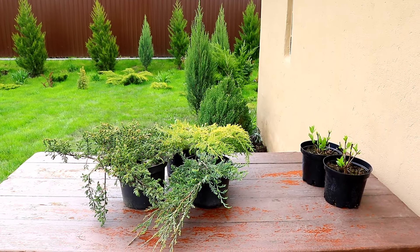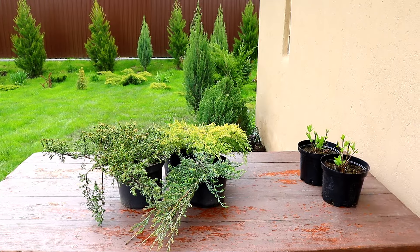Здравствуйте, вы на канале Можжевеловый сад. Ну и что же мы купили нового для сада в питомниках.